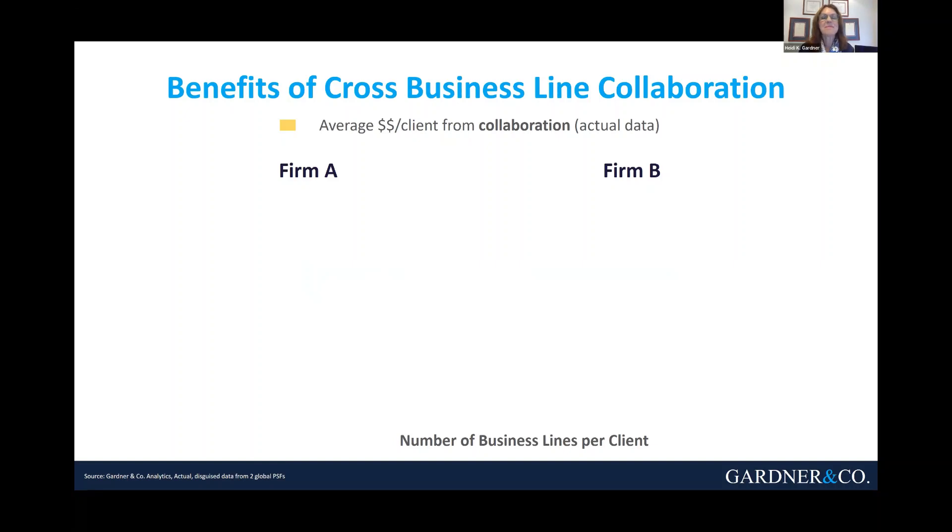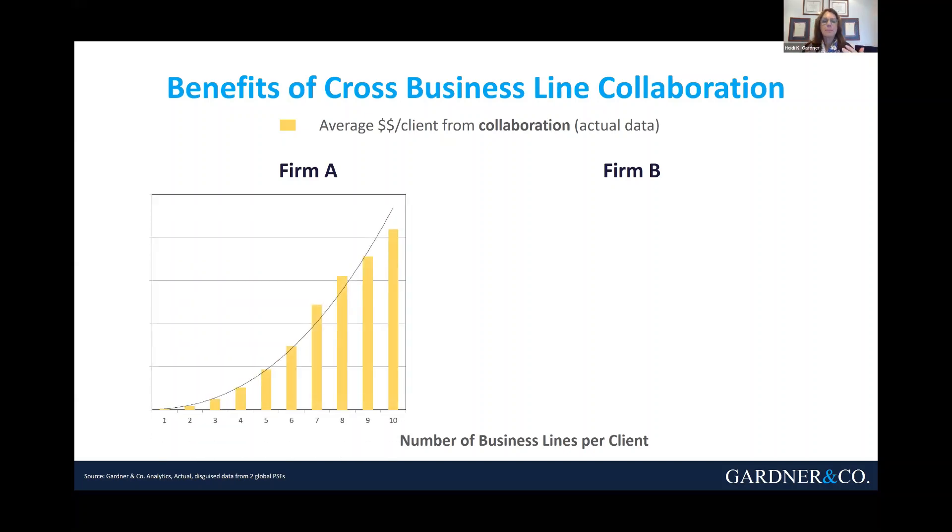When we think about the business case for Smarter Collaboration, think about this. When you're serving customers or clients, maybe you're in an organization that has different kinds of products or services. How beneficial is it to your customers that you're joining up in order to deliver them integrated services versus selling them or serving them with one unit at a time?